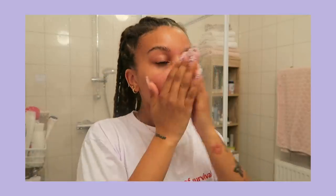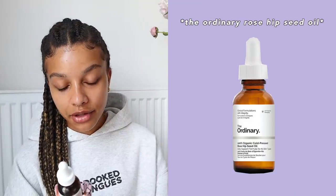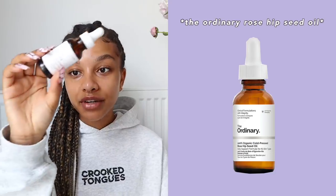I use The Ordinary Lactic Acid 10% + HA on Monday, Wednesdays, and Fridays. Then I follow with The Ordinary 100% Organic Cold-Pressed Rosehip Seed Oil — this is like the best oil ever. I love using it at night; it's so rich. I use these two together three times a week. I also want to implement the BHA on the days I don't use the lactic acid. The combination of all these products has been really great for my skin.